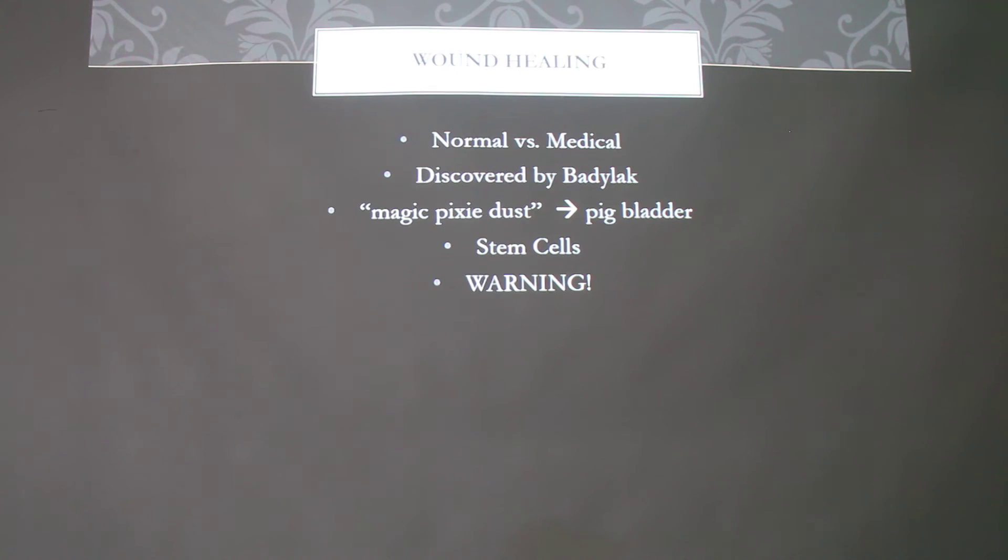If you are injured in any way, your body has its own way of healing. But if you have a more severe injury, you can use Extracellular Matrix in the medical field to repair your wound, and it won't leave as much of a scar — it can leave a little bit of a scar, but not as much as it normally would.